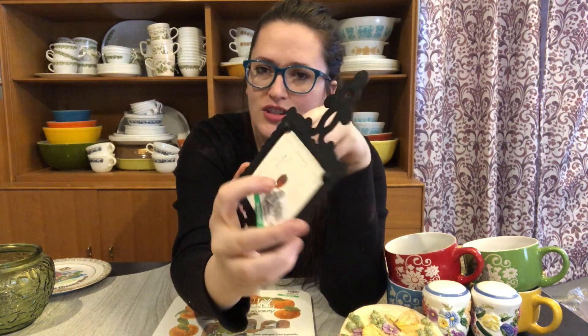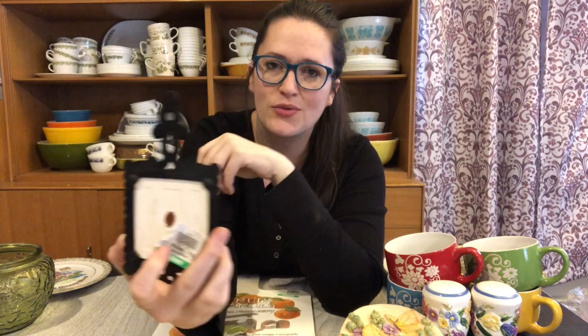I also picked up this nice trivet. It's a smaller size with a little farmhouse scene on it and it was only 75 cents. It was put out by Inesco Japan — you can see the vintage sticker on there — and that was a major selling point for me. I do pick up trivets like this fairly often, but the sticker sold me on it. It'll be going up on Etsy.